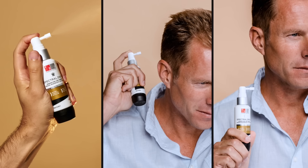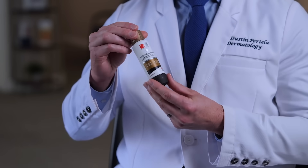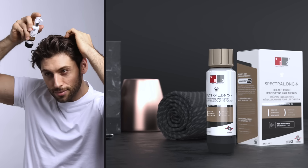Spectral features retinol, which improves absorption of the product and helps deliver better results. It also contains DHT blockers and antiandrogens to help promote hair growth and fight thinning.